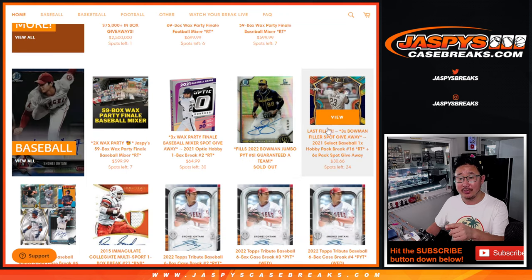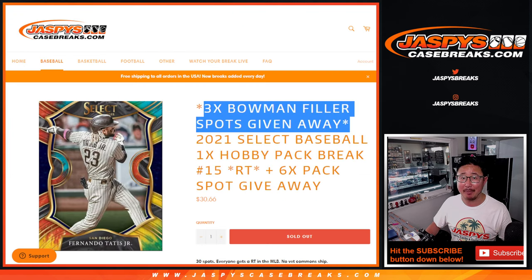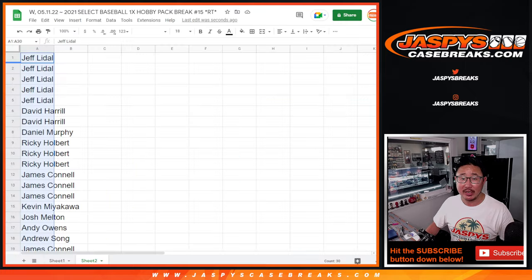The full spots are sold out. You can see right there on jazpyscasebreaks.com we got our last filler already loaded up. So let's finish that off and get to that Jumbo tonight.